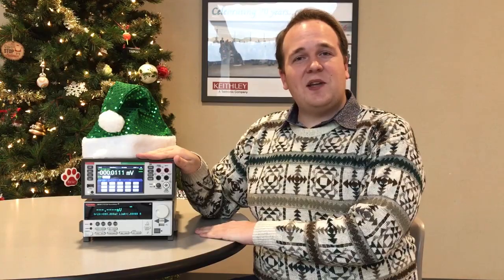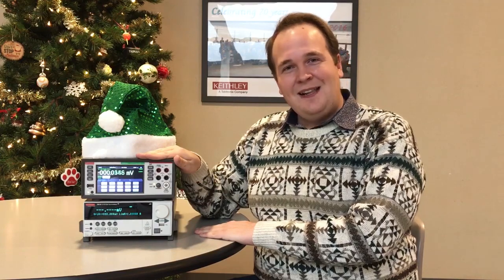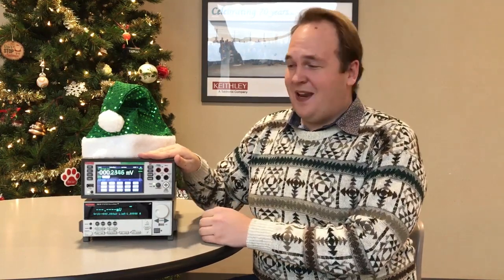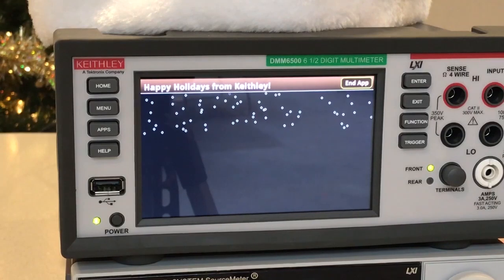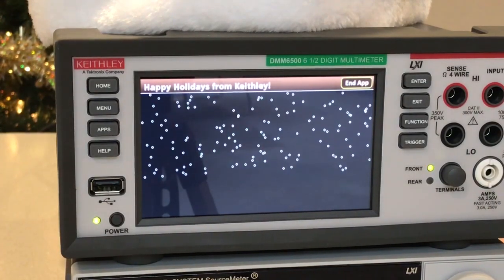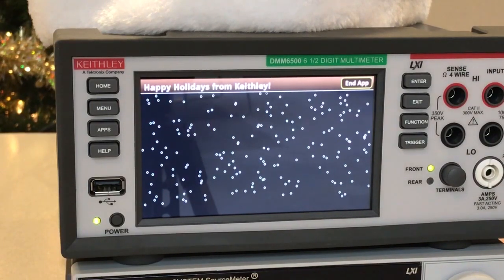Our DMM6500 is excited to experience its first winter since it was just released this spring. It's been working on a script to bring the fresh holiday snow right to its front panel. Thanks to the built-in scripting capabilities on the box, it was easy for our newest six and a half digit DMM to write this all by itself, and believe me it's rather calming to have this running on your bench tone.